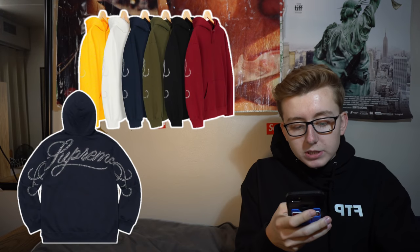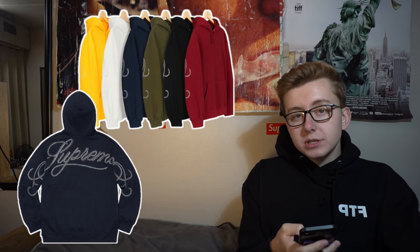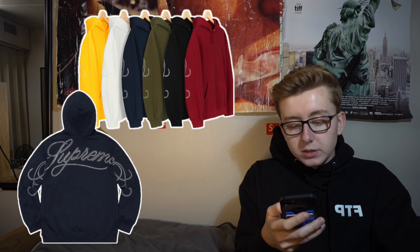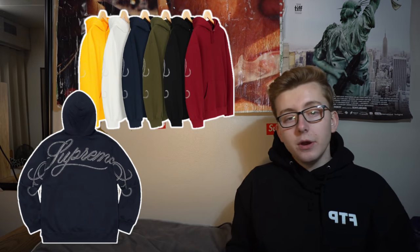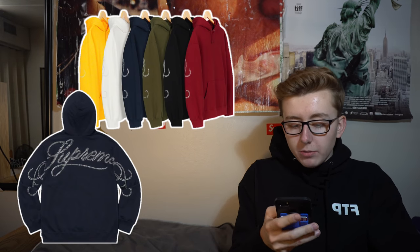Then the Rhinestone Script Hooded Sweatshirt — a lot of people are fans of this one personally, but resale-wise it just won't be there. No branding on the front, it's a fleece with rhinestone applique logo on the back. I expect retail to be a bit more than the typical $148 to $154 hoodie retail — probably around $168 to $178. Multiple colors releasing but all of them are an easy pass if you're trying to flip.